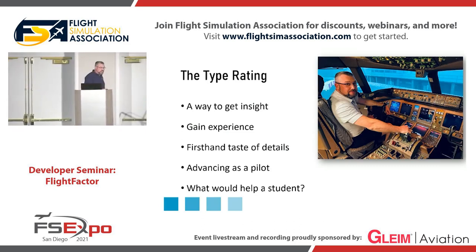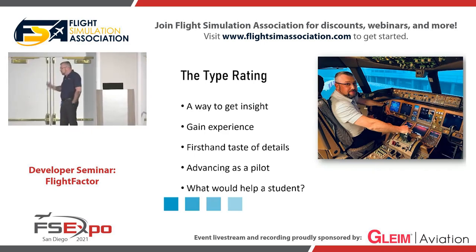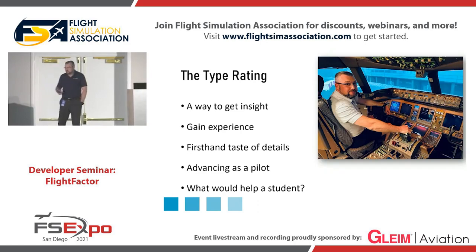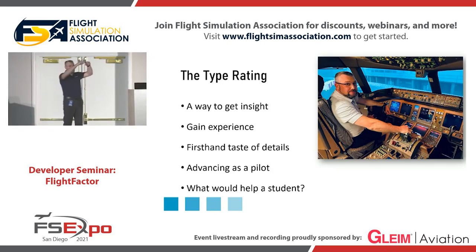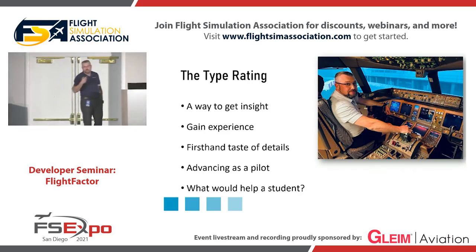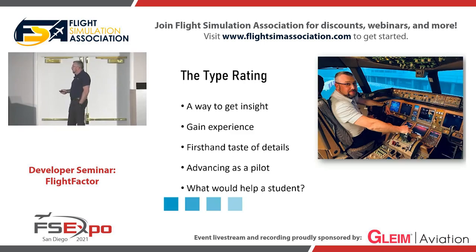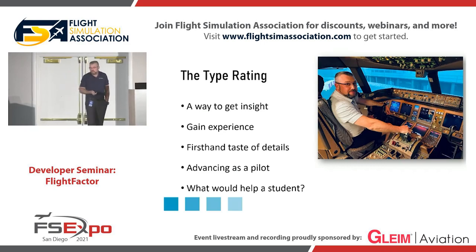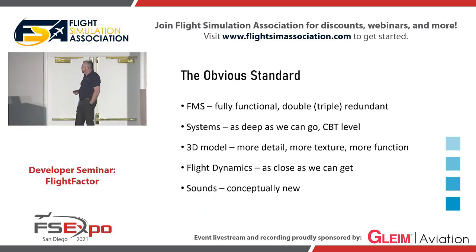When you go through training — be that the type rating or different training — you always think, what kind of tools would I like? When you do your first type rating, you ask the school, do you have an FMC trainer? And they tell you no. Do you have a flow trainer where I can learn the flows before I get into the full flight simulator? And they tell you, yes, here are cardboards with pictures, and you can sit and practice. So the idea of those new models is to build the tool that I would have wanted as a student pilot when undergoing this training. That tool might also be useful for actual students.